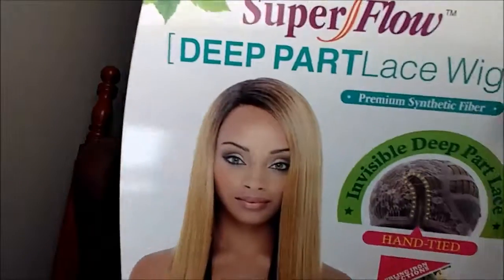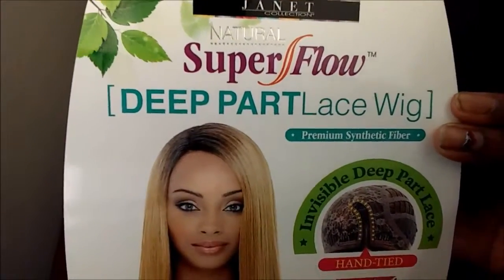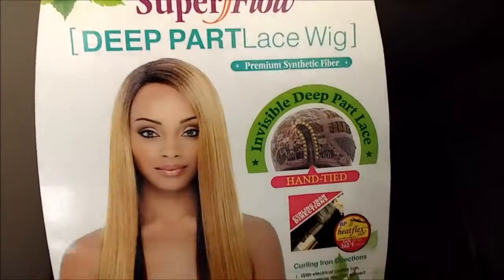The wig I will be revealing is the Giza wig from Janet Collection. It's called the Janet Collection Natural Super Flow Deep Part Lace Wig, and it's premium synthetic fiber. The wig is called Giza, and I have been seeing it all over YouTube for about a year.